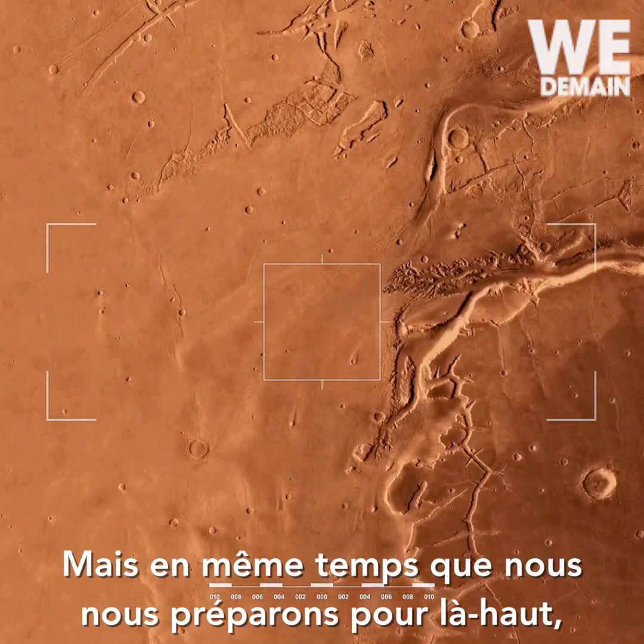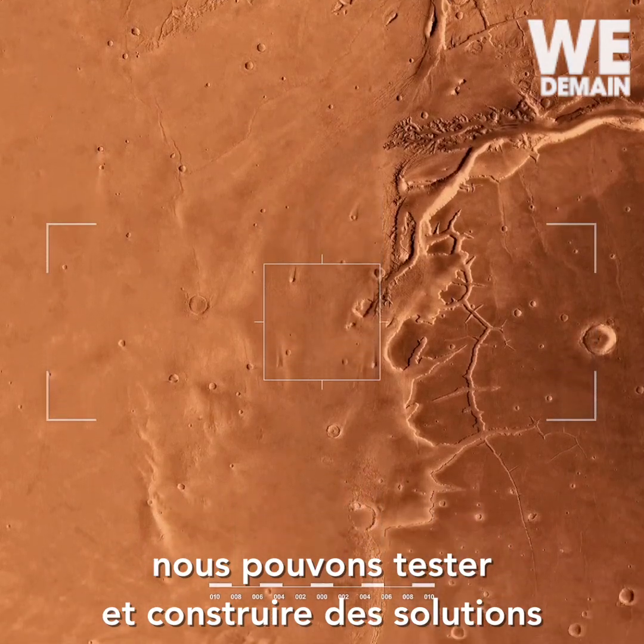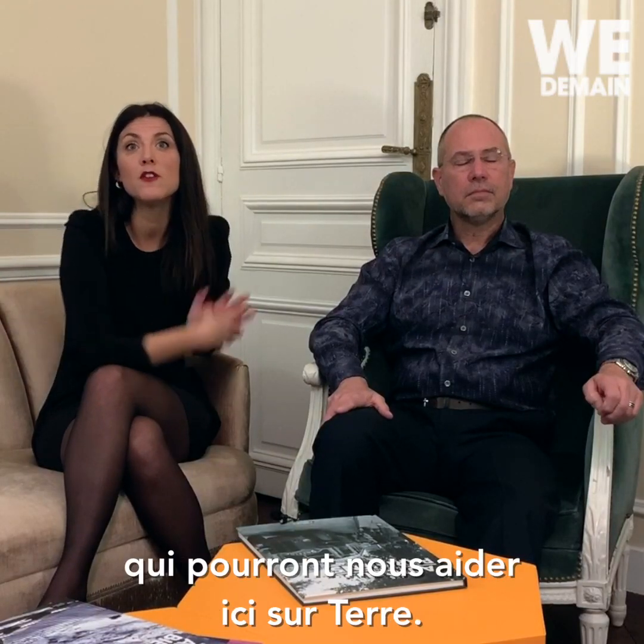But at the same time that we're preparing for over there, we can test things and we can build solutions that are needed right now on Earth.